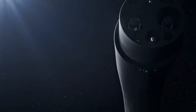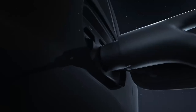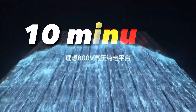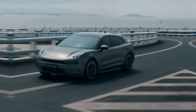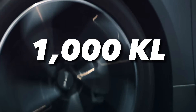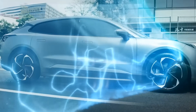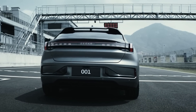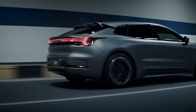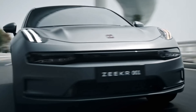It also supports fast charging, allowing the Zeeker 001 to charge up to 80% of its battery in just 10 minutes. And the most amazing part is the Kylan battery can give a range of over 1,000 kilometers on a single charge, which is more than any other electric car on the market today. In this video, I will show you how the Kylan battery works, what makes it so unique, and why it could be a game-changer for the electric vehicle industry.